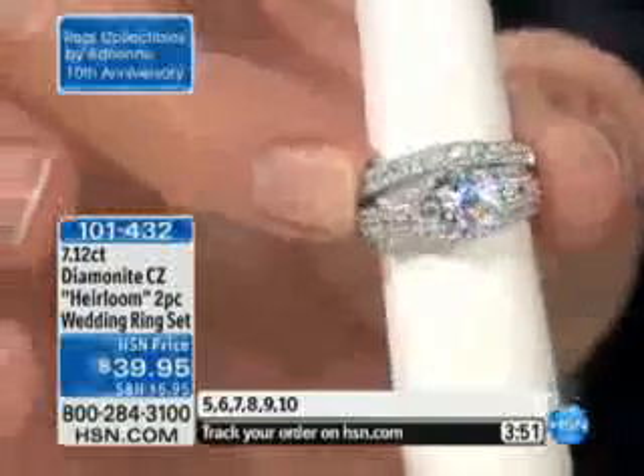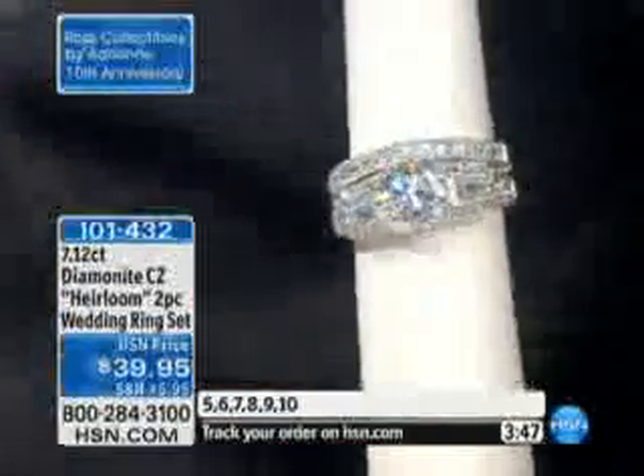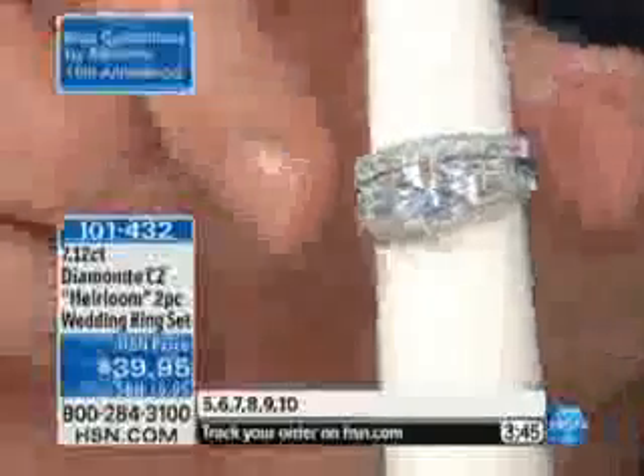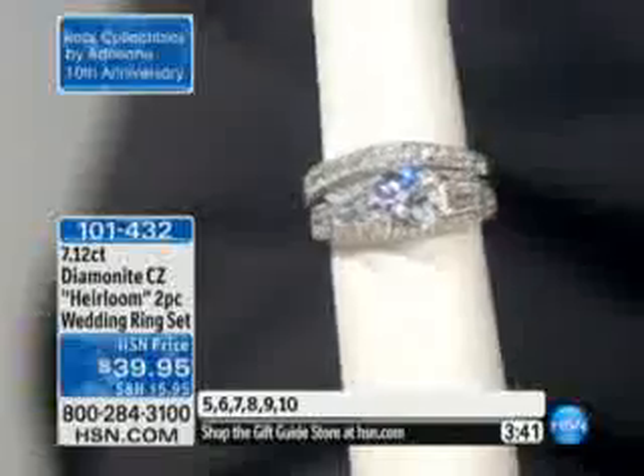I've always admired her jewelry when she's doing makeup shows. This ring looks like something that Adrienne would wear in diamond. It's brand new today. It has a vintage look. It is diamondite, which is the purest of simulated diamonds that Adrienne uses in her jewelry, and it's seven-plus carats for $39.95.